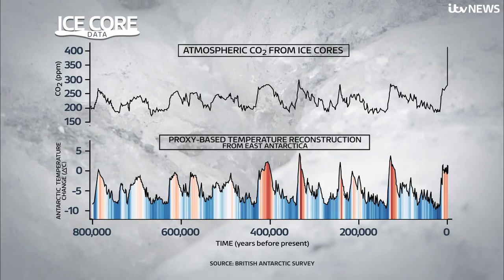800,000-year-old ice cores from Antarctica show how spikes in carbon dioxide mirror spikes in temperature. Currently, the world is getting warmer with no signs of peaking, and CO2 levels, fuelled by man-made gases, are at unprecedented levels.